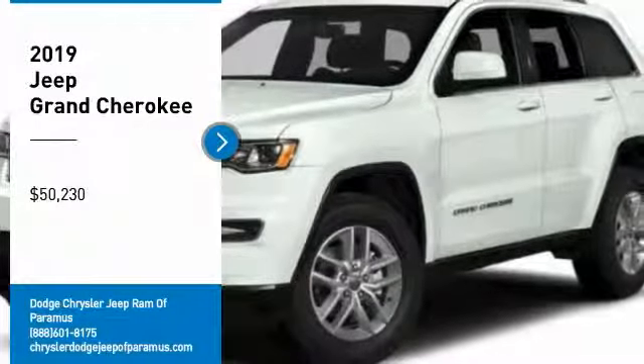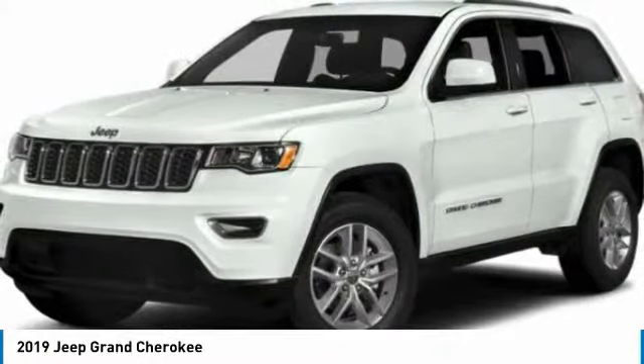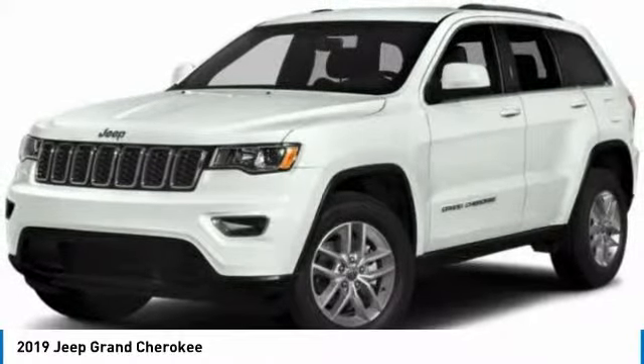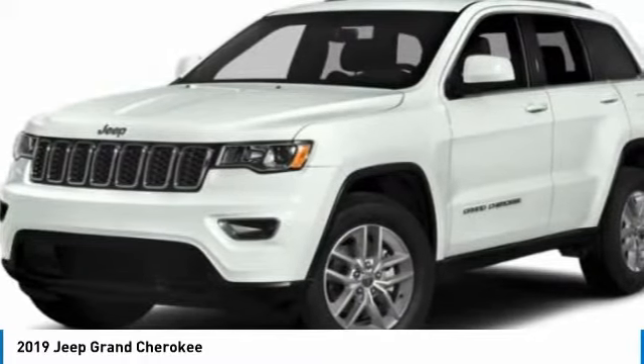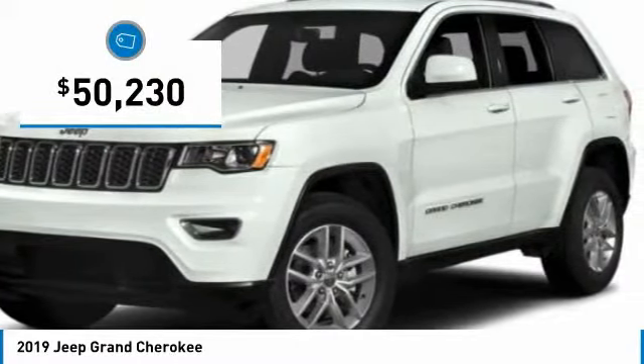You are going to love the 2019 Grand Cherokee. The Jeep Grand Cherokee offers superior off-road capability, comparable to that of the upscale Land Rover LR3. This makes the Grand Cherokee a fine choice for families who venture off-road or vacation in the mountains or other remote areas, and is priced below $55,000.